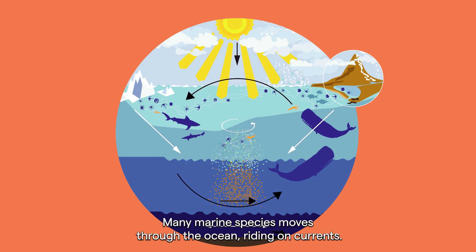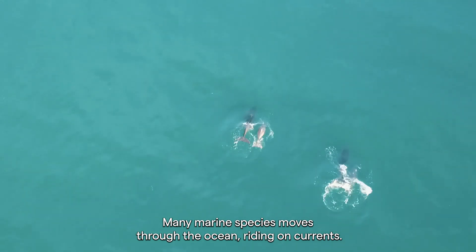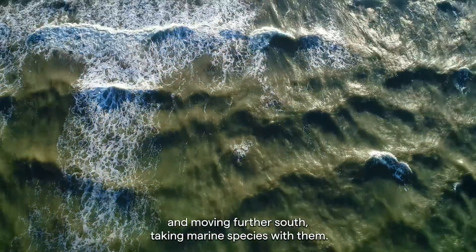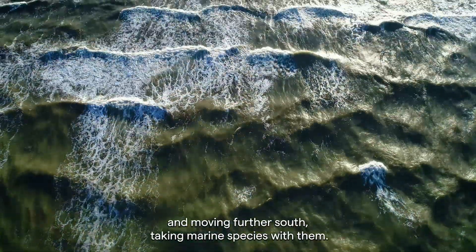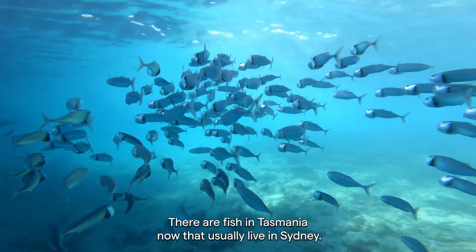Many marine species move through the ocean, riding on currents. Now that the ocean is warming, some of these currents are shifting and moving further south, taking marine species with them. There are fish in Tasmania now that usually live in Sydney.